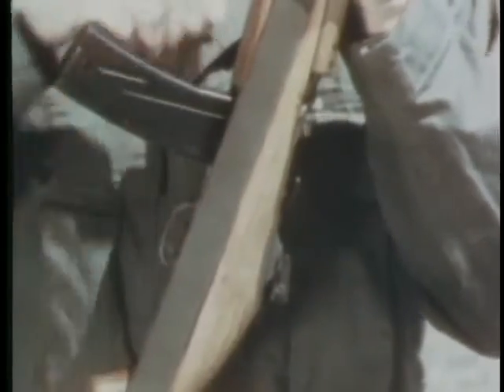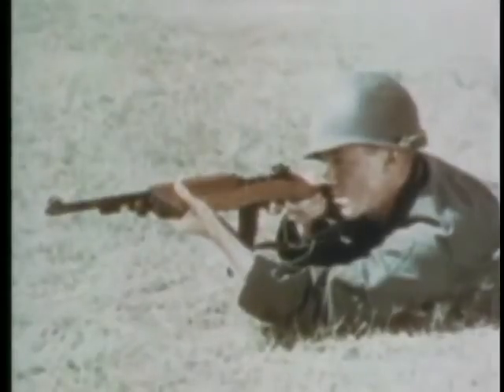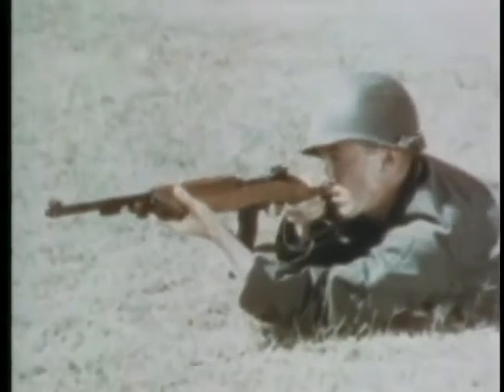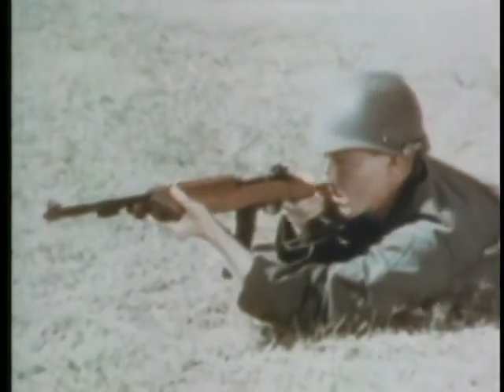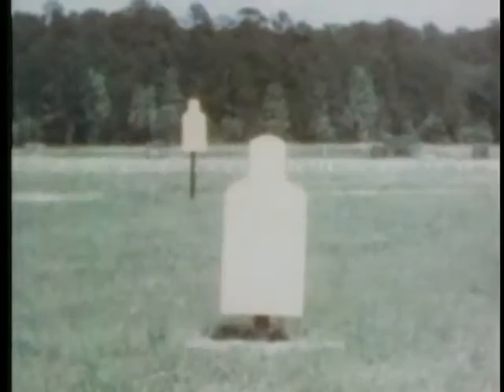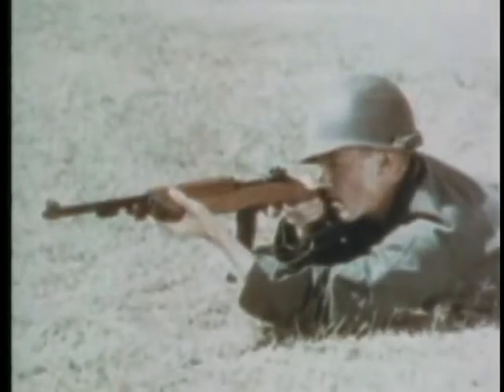There is a selector on the left side of the receiver which can be set for semi-automatic or automatic fire. When the semi-automatic feature is used, greater accuracy is obtained. But in the automatic position, the gunner may have difficulty keeping hits on the target; however, this capability has special value for village or jungle warfare.